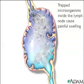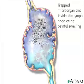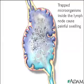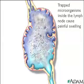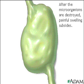When the body is invaded by foreign organisms, the painful swelling sometimes felt in the neck, armpits, groin, or tonsils comes from the microorganisms being trapped inside collections of lymph cells or nodes. Eventually, these organisms are destroyed and eliminated by cells that line the walls of the lymph nodes. Then the swelling and pain subside.